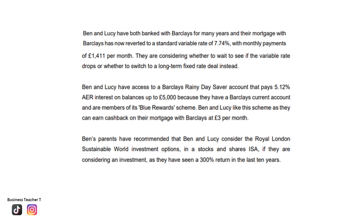Ben and Lucy have both banked with Barclays for many years, and their mortgage with Barclays has now reverted to a standard variable rate of 7.74%, with monthly payments of £1,411 per month. They are considering whether to wait to see if the variable rate drops, or whether to switch to a long-term fixed-rate deal instead. Ben and Lucy have access to a Barclays Rainy Day Saver account that pays 5.12% AER interest on balances up to £5,000, because they have a Barclays current account and are members of its Blue Rewards Scheme. They can earn cash back on their mortgage with Barclays at £3 per month.